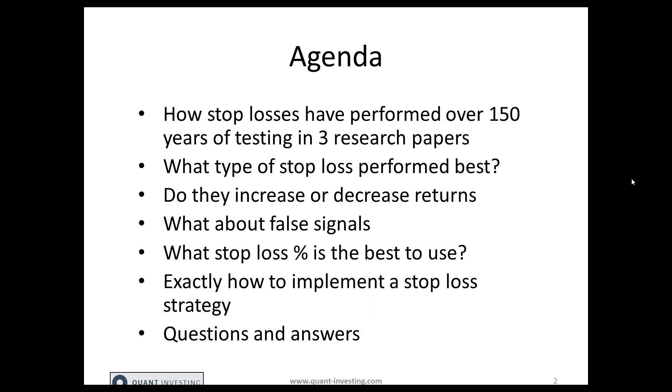This is what we're going to talk about today. I'm going to show you how stop losses have performed in over 150 years of testing and three research papers. What type of stop losses perform best? Do they increase or decrease returns? What about false signals? And what stop loss percentage is the best one for you to use? And exactly how to implement a stop loss strategy for your portfolio.